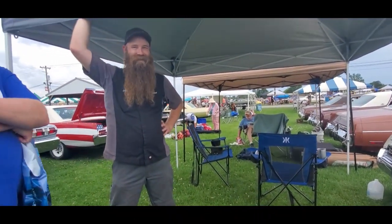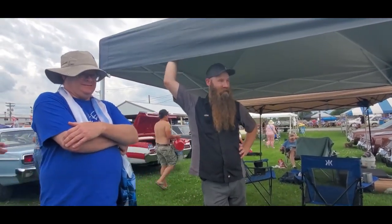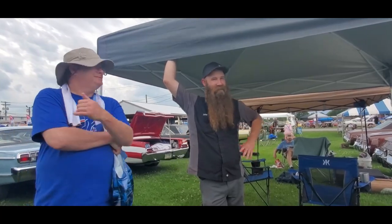How long have you owned it? Not long, about six months. What got you into wagons? Well, I was the youngest of five kids, and this is what my parents had growing up.